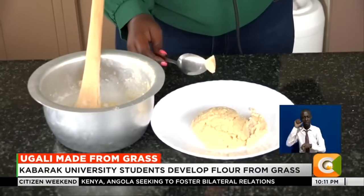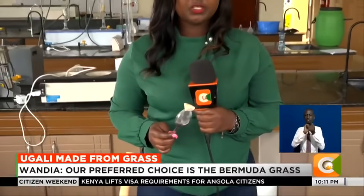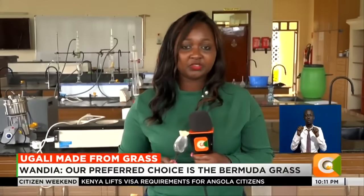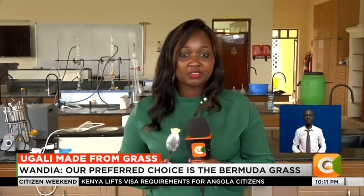For these young innovators, converting grass to edible flour is part of their contribution to society in addressing food security challenges in the country. Mirian Yambura, Citizen TV, at Kabarak University, Nakuru.